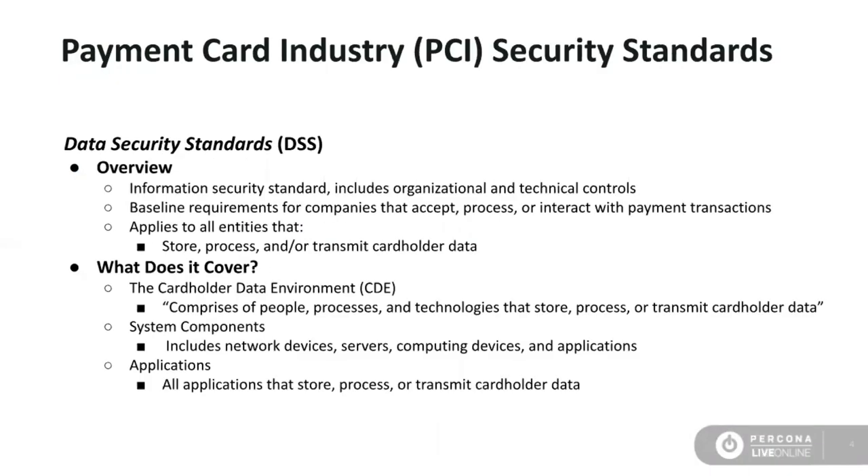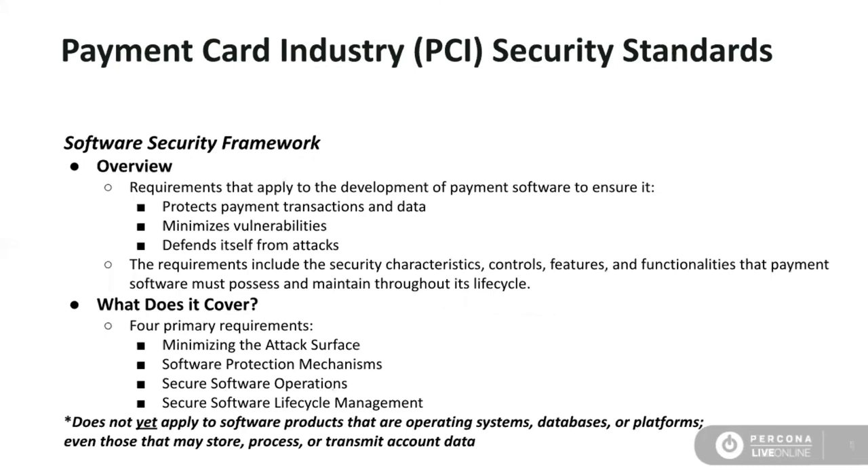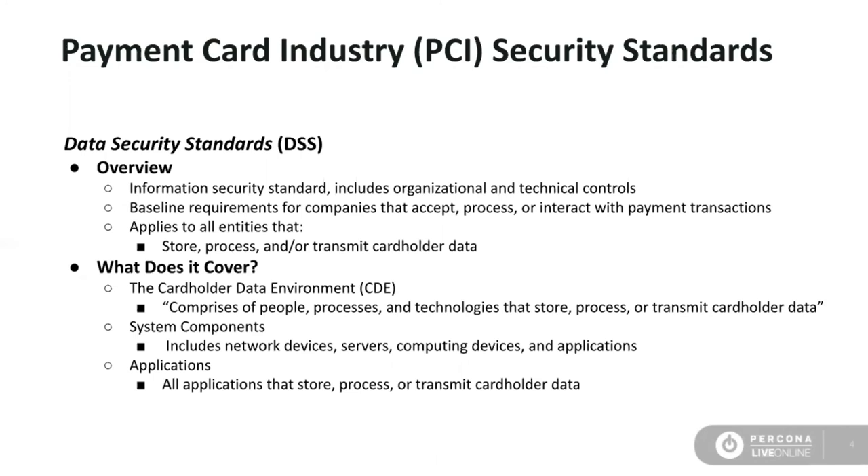PCI stands for payment card industry. There are two standards we're concerned about when it comes to software and the database environment. The first is the Data Security Standards, or DSS — broader organizational requirements that apply to all of your cardholder data environments and anything that touches or interacts with that cardholder environment. The second is the Software Security Framework, which covers specific security controls for payment software — any software designed for the purpose of processing transactions with payment information. PCI DSS is an information security standard similar to others like ISO 27001 and SOC 2.